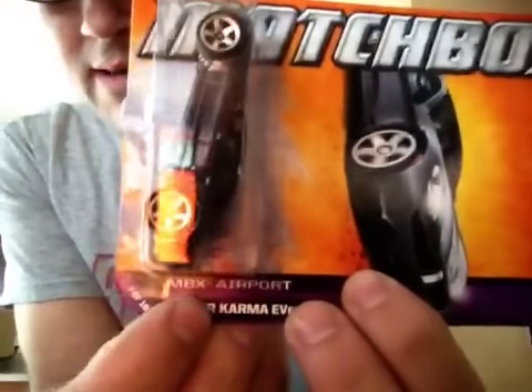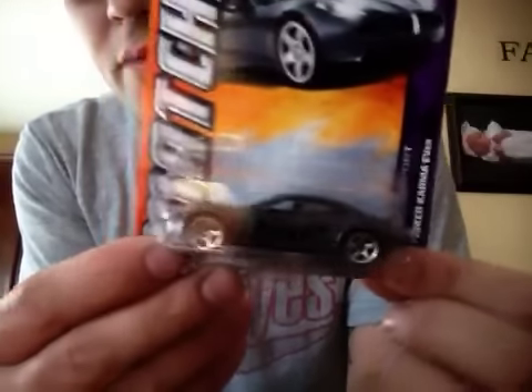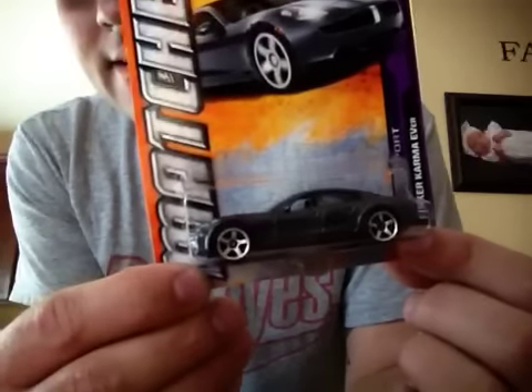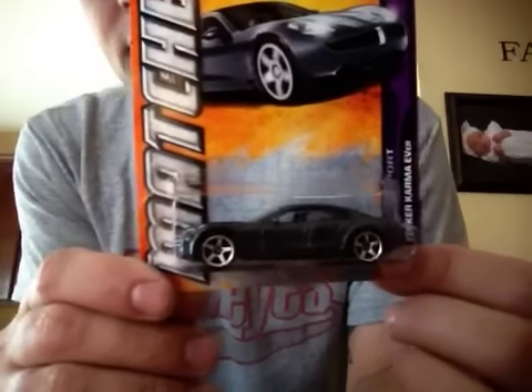The back end says Matchbox Airport. Why does this car have anything to do with an airport, unless maybe some rich guy parked it on his way to the plane? But I highly doubt it. Alright, I hope you guys enjoy — bye bye.